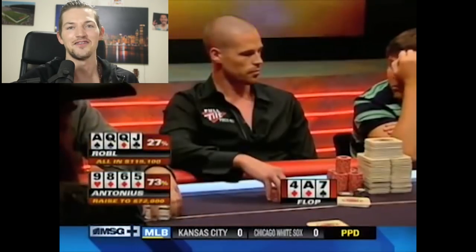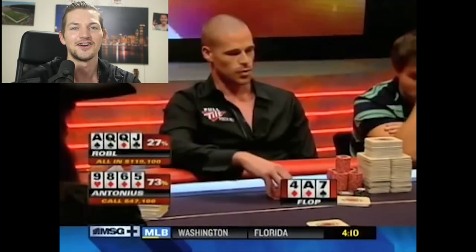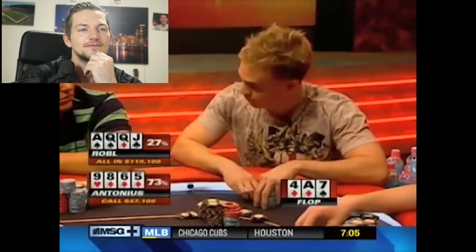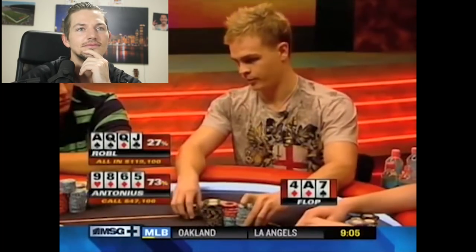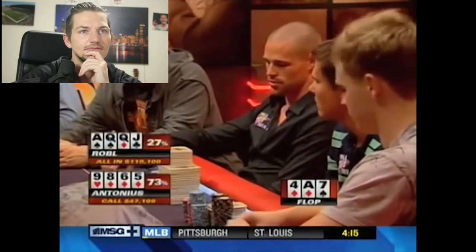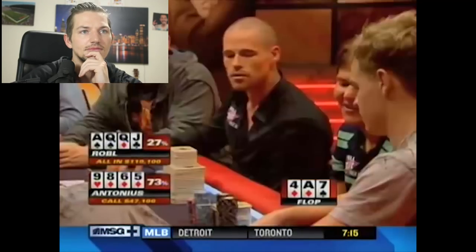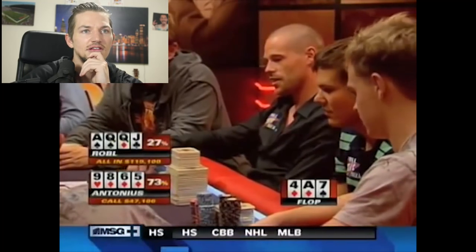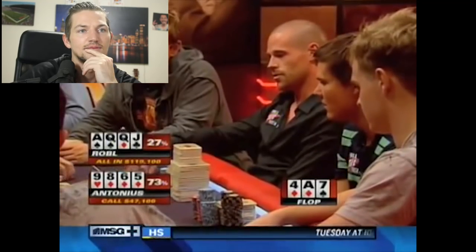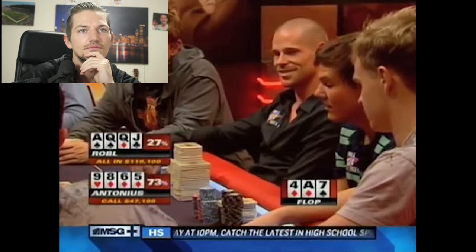Roble does a little Hollywood before folding — wait, actually he goes with it. The commentators Bart and Robert Williamson III react with 'wow!' — they know what the hands are beforehand. They decide to run it multiple times. After some back and forth they agree to run it four times, which means the pot is split into four with each run worth 25% of the pot. Antonius is a big favorite here. Then Patrick gives Roble a little needle, saying 'good call... good raise... good re-re-raise' — basically implying it was a bad play.